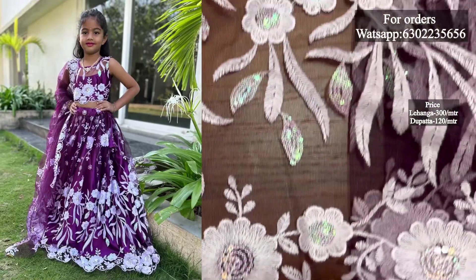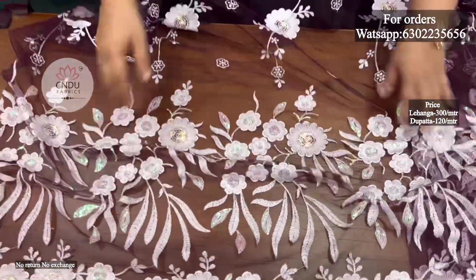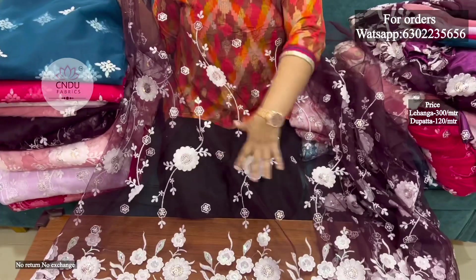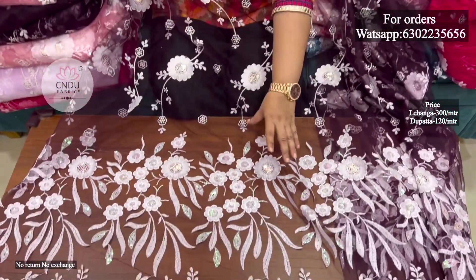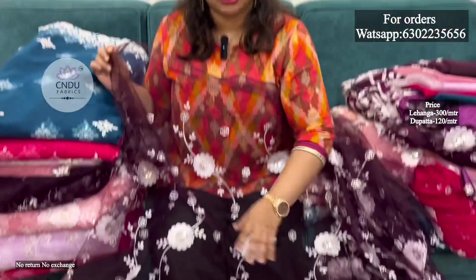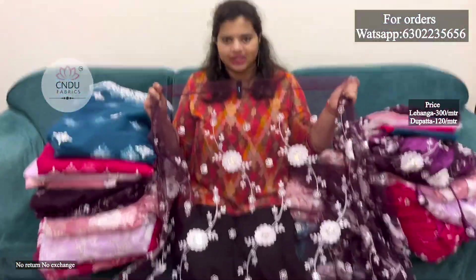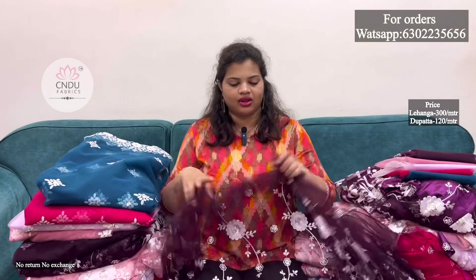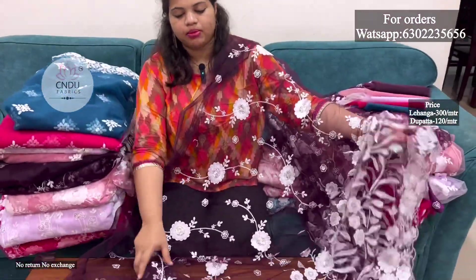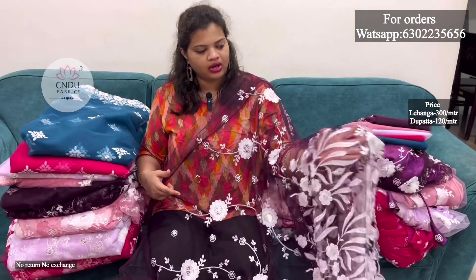The cut work has a grand look and is very trendy with good stitching. It has all-over complete work with a grand look. The flower design is very good. The dark color, design, and color are very perfect. It is a multi-purpose piece with a simple cut-work border.